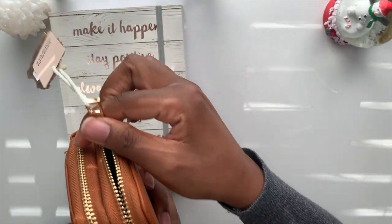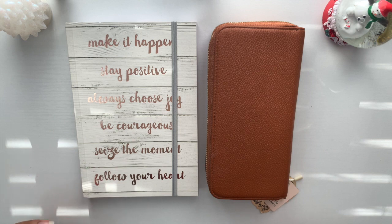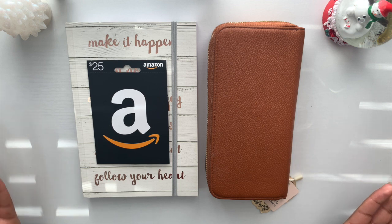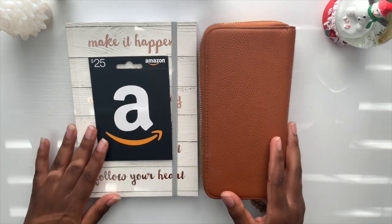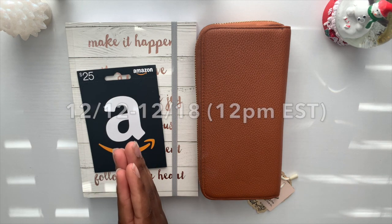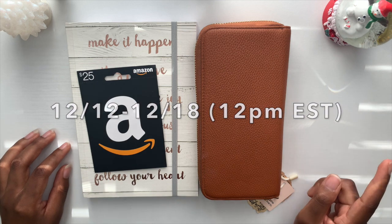Lastly, I'm including a $25 Amazon gift card so you can get something you've been eyeing — whether for your budget needs or to start the year off with something special. The giveaway starts today, December 12th at 10 a.m., and runs until December 18th at 12 p.m. Eastern Standard Time.